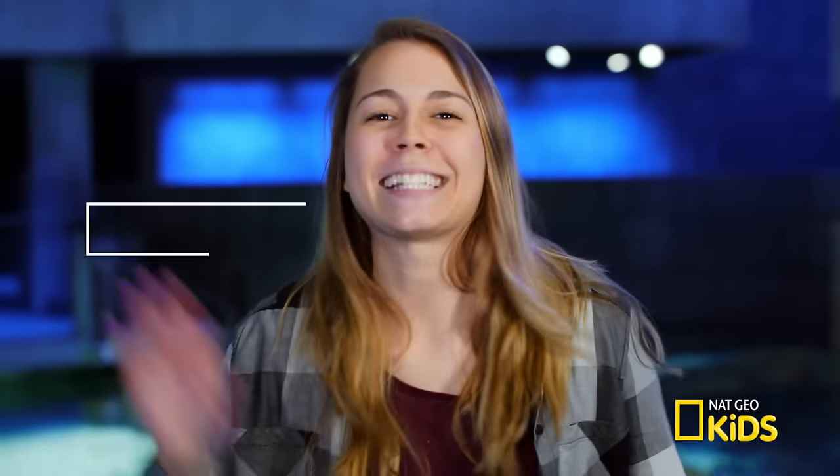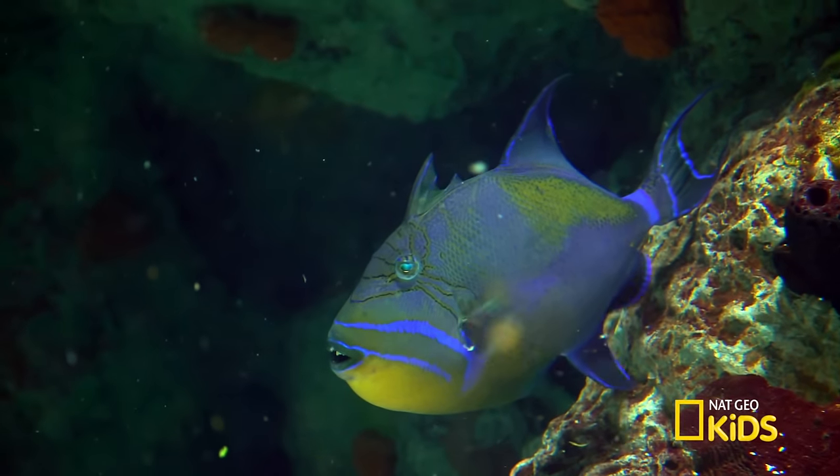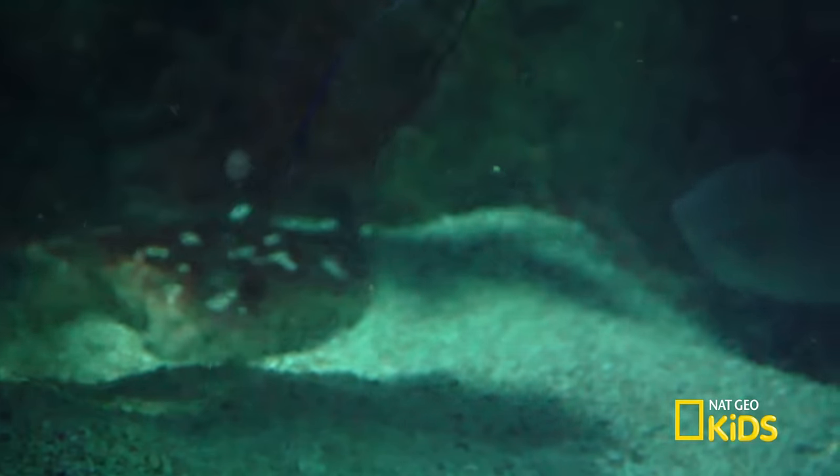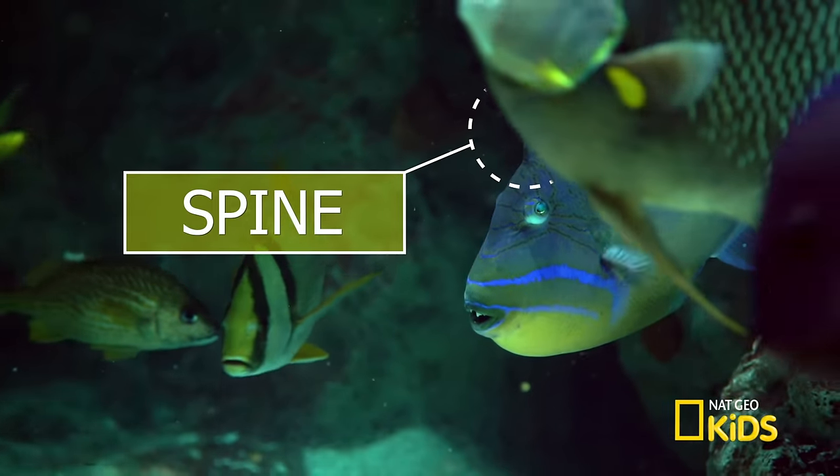Hey everybody, Sam here. I'm looking for a fish with big bright lips, a good set of chompers, and some pretty spectacular colors. And if it's not in the mood for visitors, it triggers its spine and locks itself in a hole and won't come out. That doesn't sound like a very friendly fish, but it does sound pretty cool. Let's go check out the queen triggerfish.